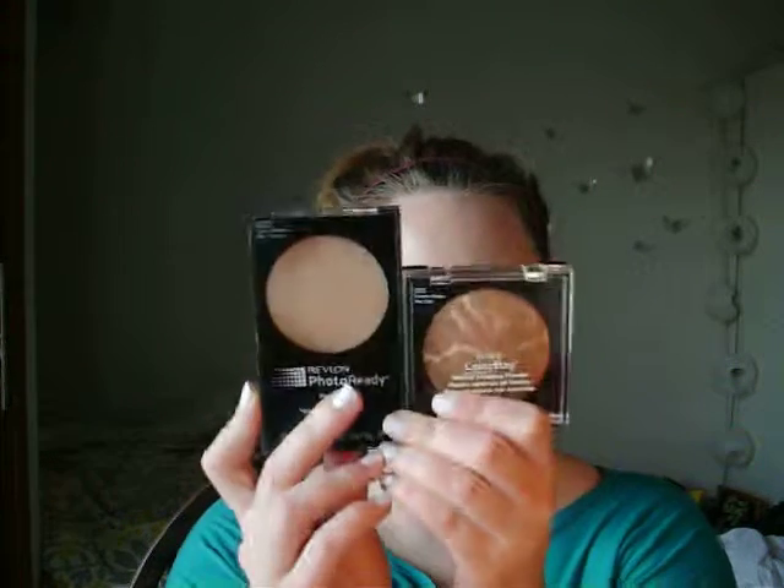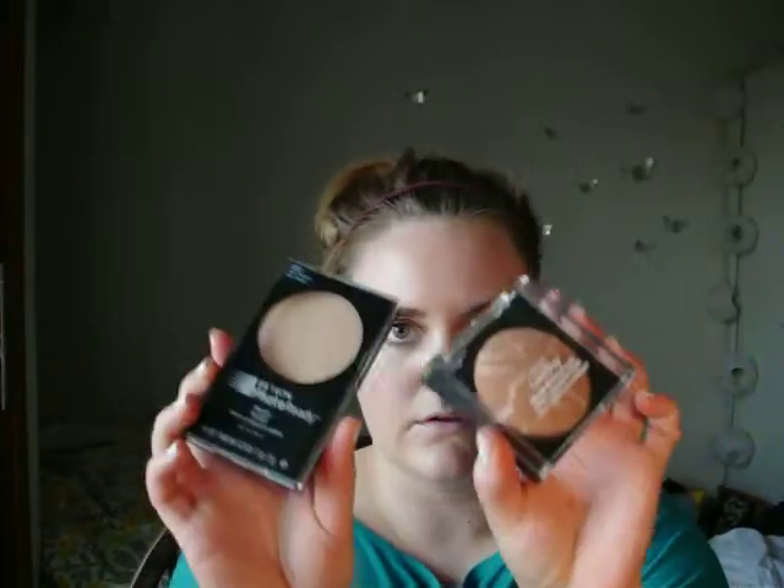I've been using the Revlon Photo Ready Powder in light medium. This is my old one — I had hit pan so I wanted to pick up a backup. When I went to pick up the backup, they were having a deal on Revlon face products — either buy one get one free, or buy one get one half off. On top of that I had a coupon for like four or five dollars off my entire order. So one of these was either free or half off — it was a pretty good deal. I had also had my eye on the Colorstay Mineral Finishing Powder in suntan matte for a while.